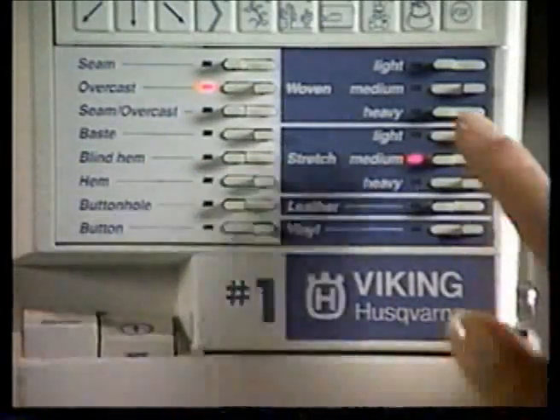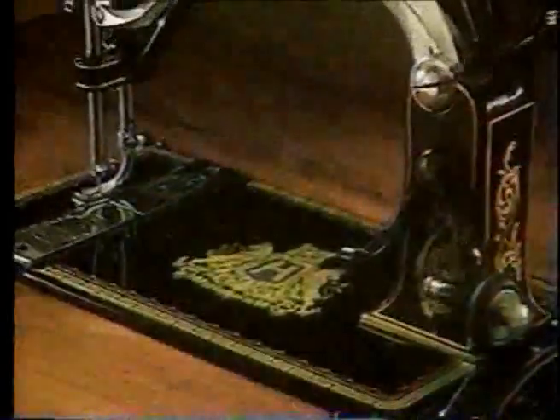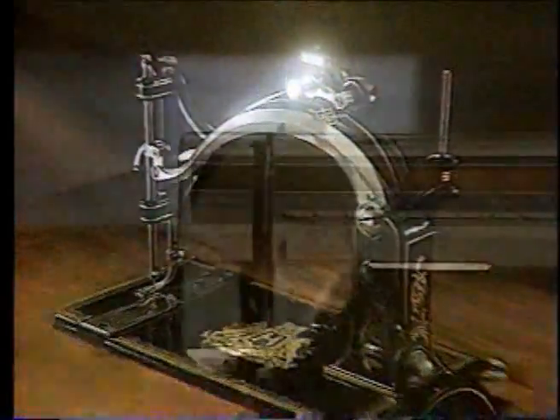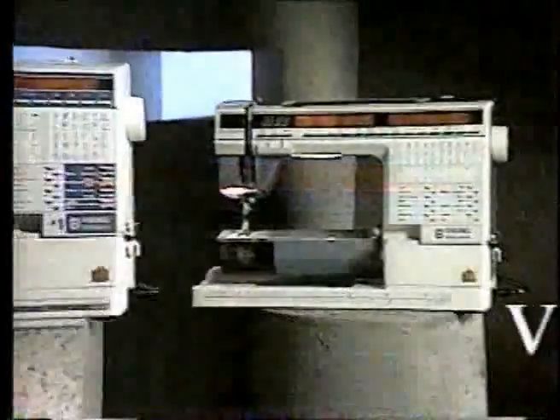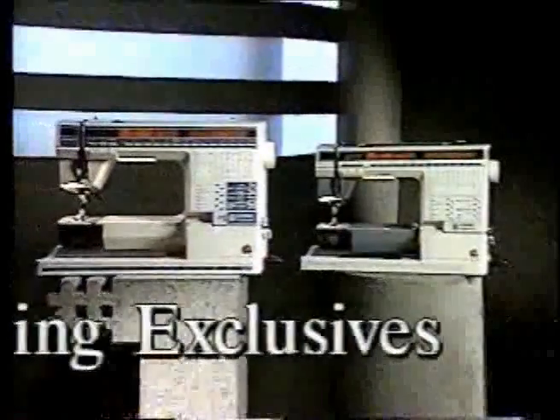Number one in traditional Viking Husqvarna exclusives. Number one in easy-to-use, state-of-the-art sewing machine technology. Number one in quality Husqvarna craftsmanship. The precedent-setting Number One incorporates all the outstanding Viking features that make your functional and creative sewing so very easy.